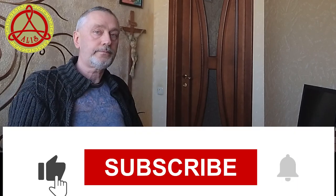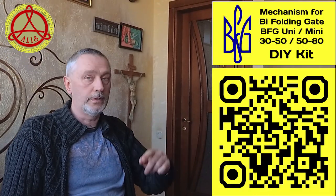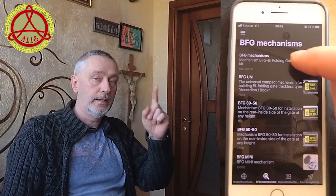For more information about the types and features of mechanisms, see my website by clicking on the link in the description under the video or scanning the QR code. See video examples of installing DIY kit BFG Uni 30, wing 50, 50, 80, mini, and indie mechanisms on my channels — links in the description under the video.